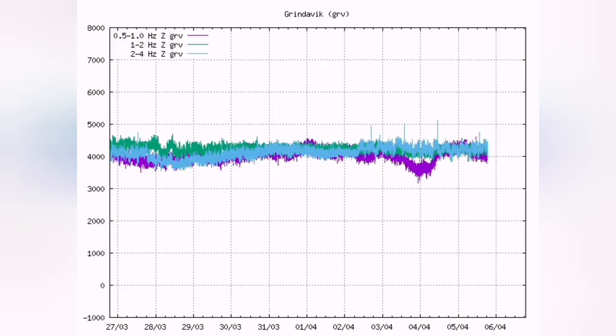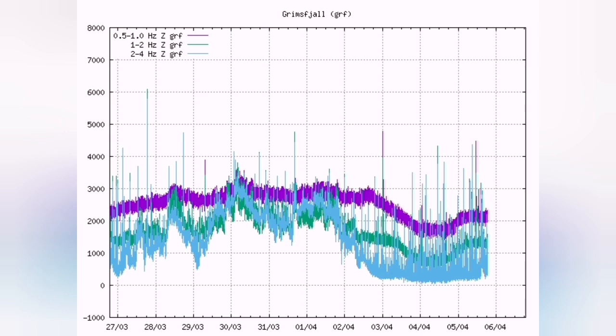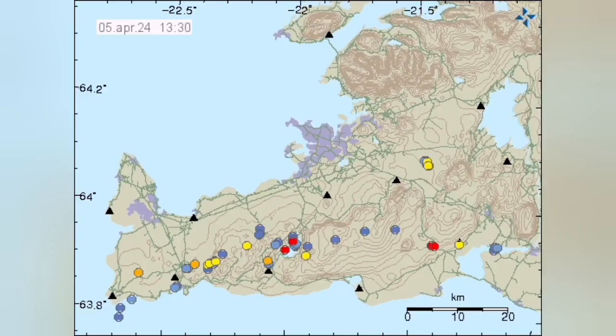The volcano erupts through a lava tube. When we look at the harmonic tremors we see that there is not much change in the flow of the lava, although there is a slight change — but compared to what we have, for example, in Greensport or Greensfield, it is not changing much. The lava is flowing.